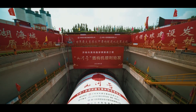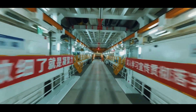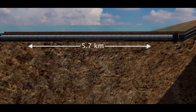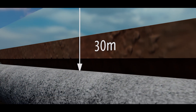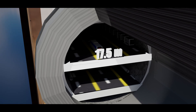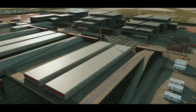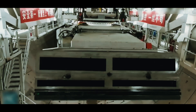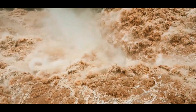110 days. That's how long it took China to build one of the most complex underground tunnels in its history. This is the Jinan Huanggang Tunnel, a 5.7-kilometer, six-lane underground highway, stretching 30 meters below the mighty Yellow River. With a diameter of 17.5 meters, it's among the largest and deepest river tunnels ever built in China. While most tunnels of this scale take years to complete, this one was built in just 110 days — less than four months to complete an underwater tunnel beneath one of the world's most powerful and unpredictable rivers.